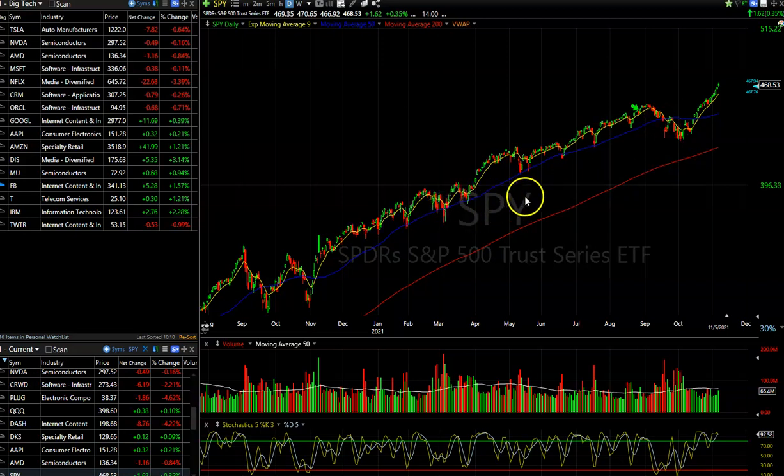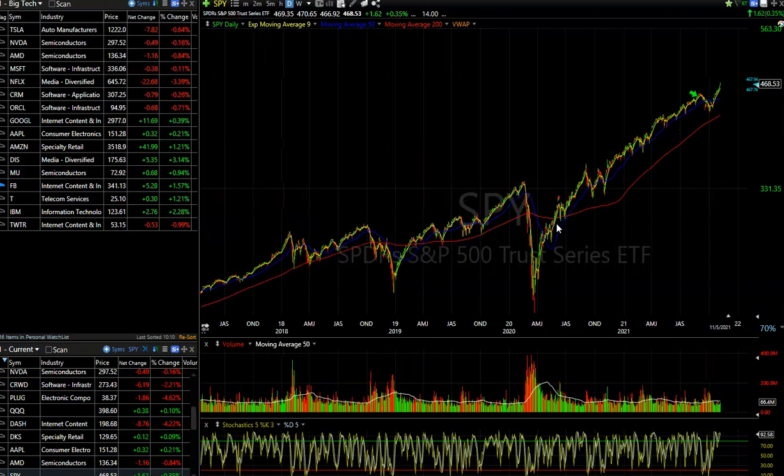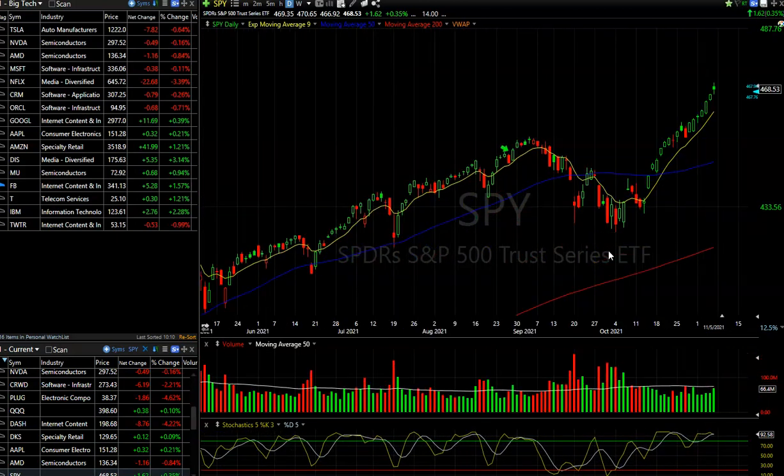We saw that last September and October as well. Look at last September-October — we had that end-of-October run, had the pullback, and then after November the market just flew. And that goes in line with the upcoming seasonality, which is the year-end run. Now, it doesn't happen every year — you can go back to 2018 when we actually had a big decline in November-December. So this isn't foolproof, but the historic trend is it's a good time to enter positions going into end-of-the-year markups.